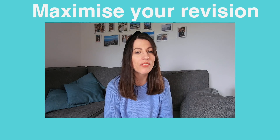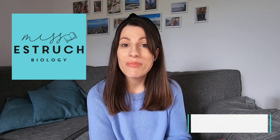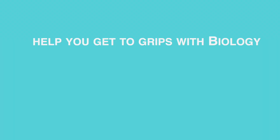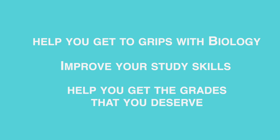It's peak revision season, so I've come up with my top revision gear list to help you maximise your revision, your productivity and your effectiveness. Hi everyone and welcome to Ms. Estrick Biology. My name is Ms. Estrick and I've been teaching biology for over 14 years, and I'm here to help you get to grips with those most challenging topics in biology, improve your study skills and technique, and help you get the grades that you deserve.